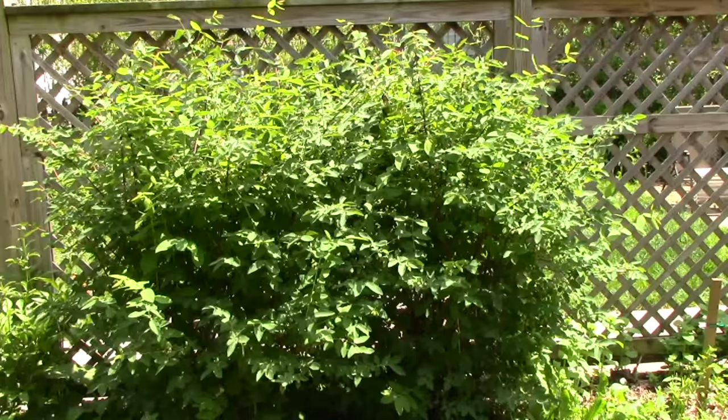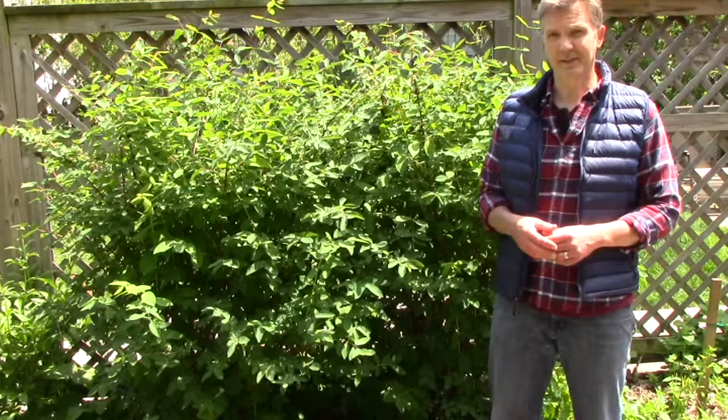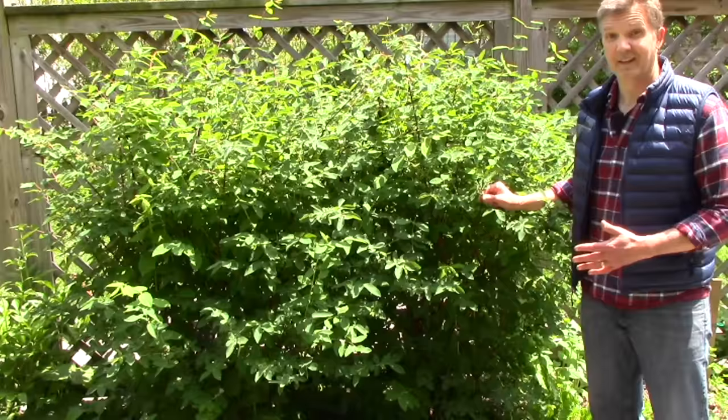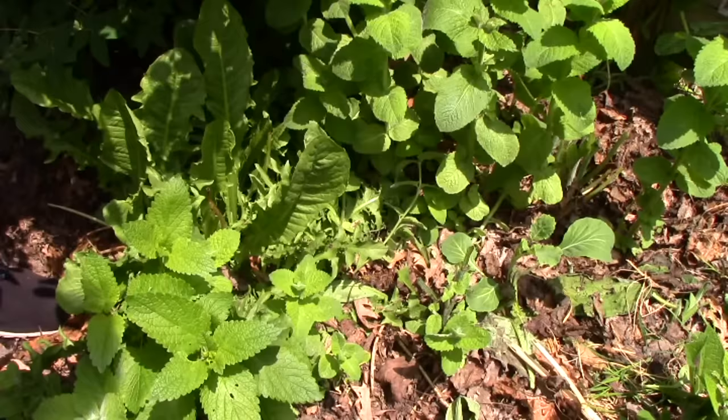Now let's take a look at our honeyberries, which we planted in 2013. They first bore fruit last year. Right now they're forming some small green fruit, but hopefully we'll have our first harvest of ripe honeyberries later this month or in early June. Underneath the honeyberries, we're growing apple mint, dandelion, and lemon balm, which are all easy to grow edible perennials.